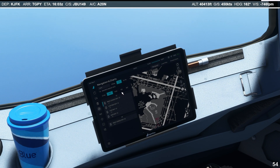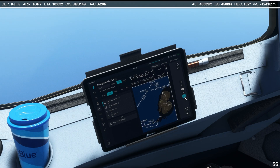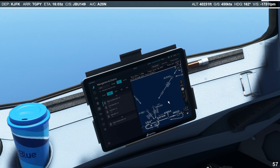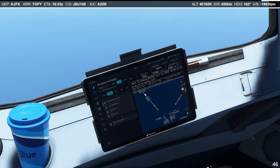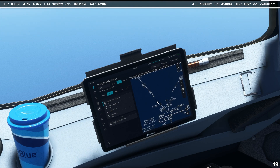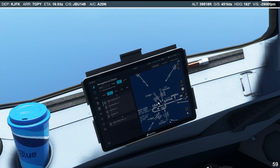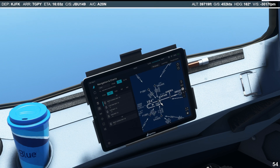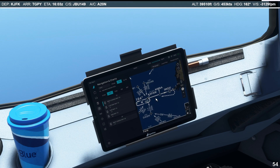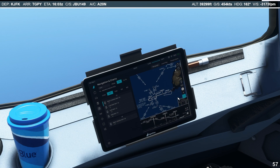We're going to be doing the RNAV GNSS Runway 10 here today. So this is the chart — we're going to be coming in from BTN at 3,000 feet, then going straight to KAPAM. At KAPAM it should be at about 2,000 feet. And from KAPAM it is ANIBA and the final.